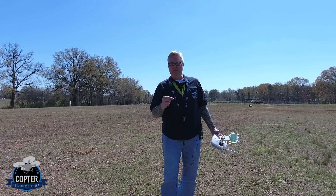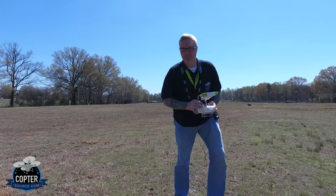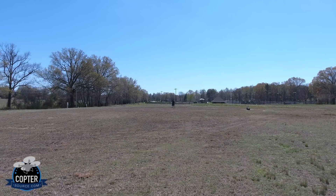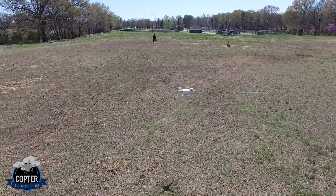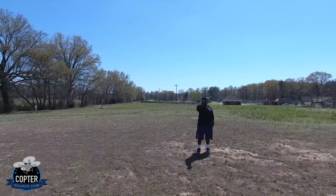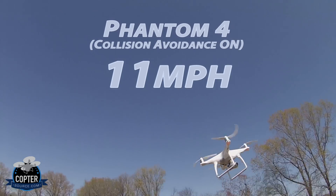All right, test number one will be the Phantom 4 here. It's a little breezy outside, and we'll do the first test with regular mode with object avoidance on. Here we go — in three, two, one. Max power. What'd you get? 11 miles an hour. All right, we got 11 miles an hour on that one.